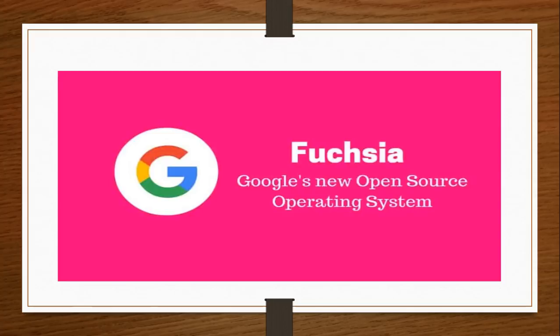Fuchsia is Google's new open source operating system. If you own a Pixel Book or a handful of select devices listed on the Fuchsia website, you can install Fuchsia for free and play with it. It's only available on a very few select devices right now, but this demonstrates that Fuchsia is getting really close to being ready.